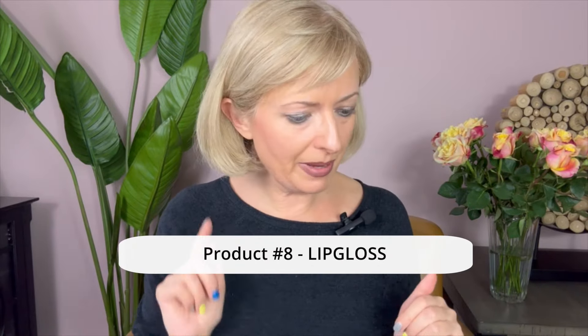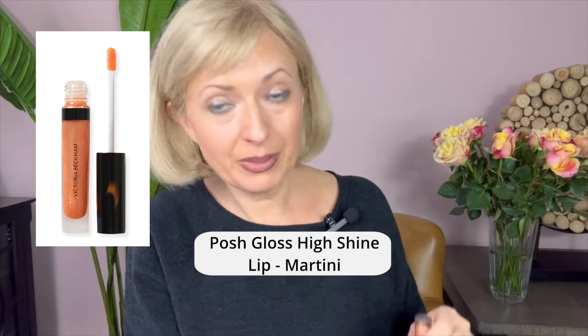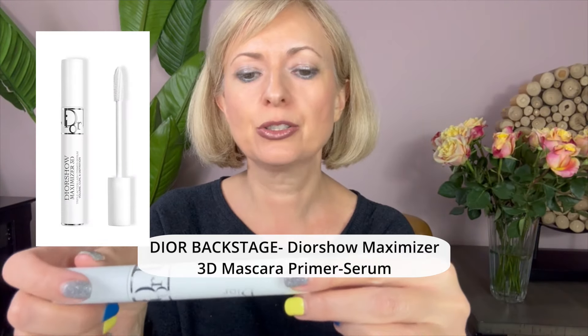The Victoria Beckham lip gloss in color Martini is absolutely beautiful — it has sparkles. You can use it by itself without lining, or on top of a lipstick like I'm doing right now. It gives you this beautiful shine. Last but not least: eyelashes. I bought the lash primer from Dior — it's called Diorshow Maximizer 3D.